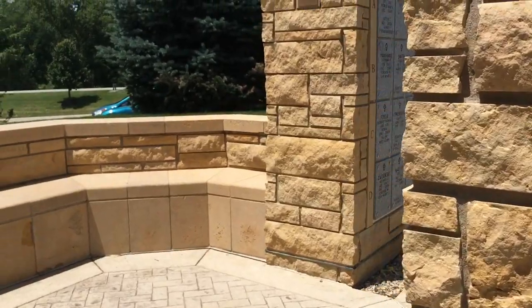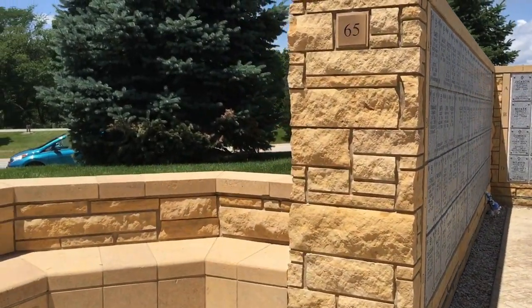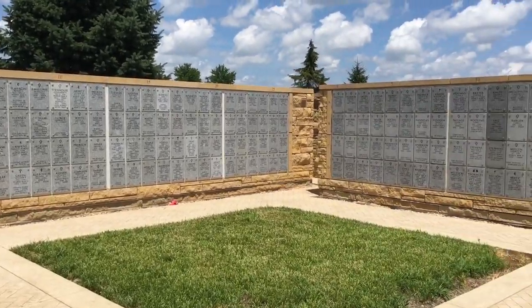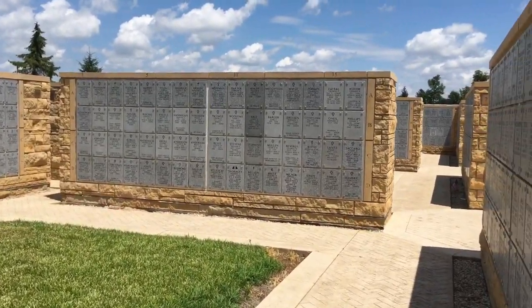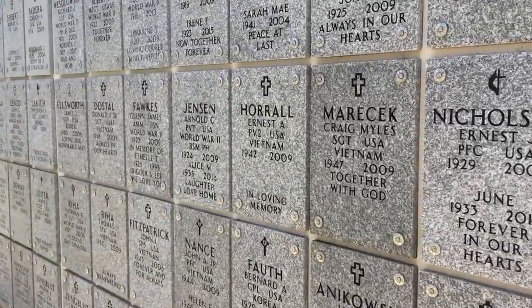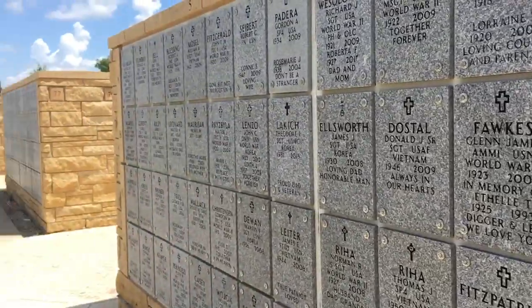If one were to be interred in the normal cemetery area, the spouse is also interred on the other side of the headstone, and their name would be put on the back. The veteran would be on the front and the spouse would be on the back.